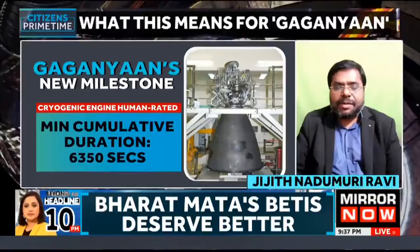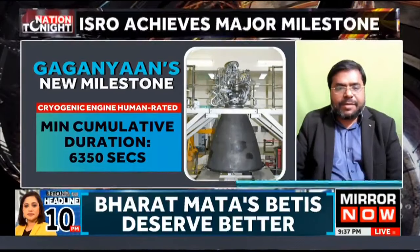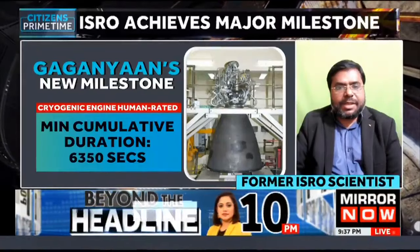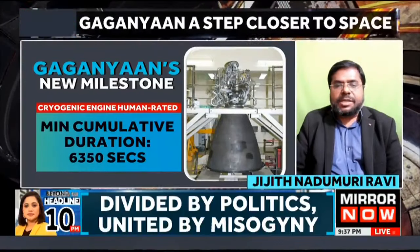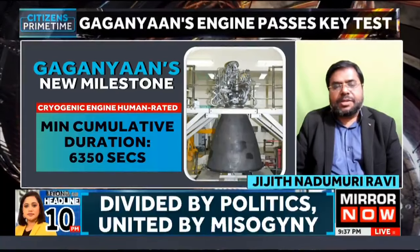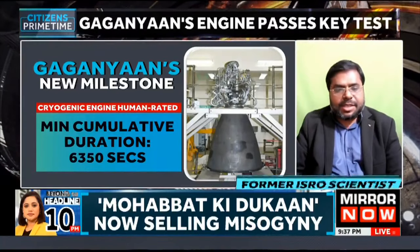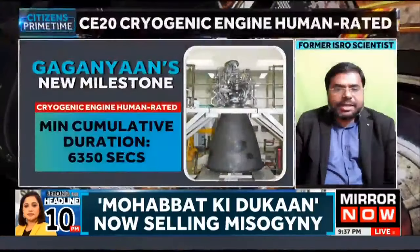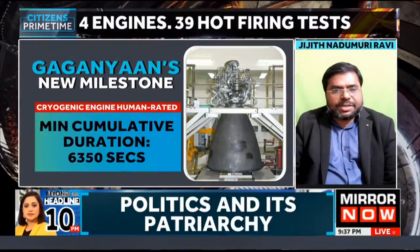Previous tests have already been done so that whenever there is a problem in the first stage, crew can escape. Now this is the certification of the third stage — that is the cryogenic stage — confirming that the humans inside the module will be safe.